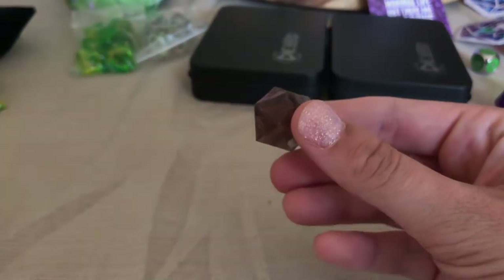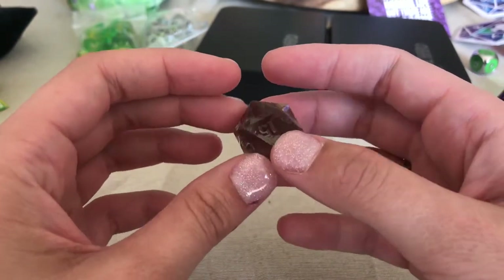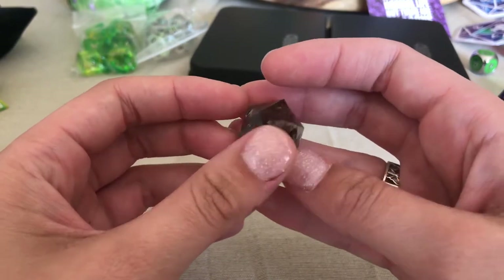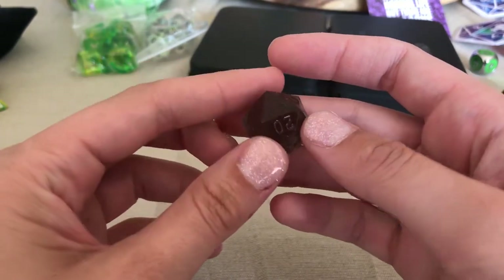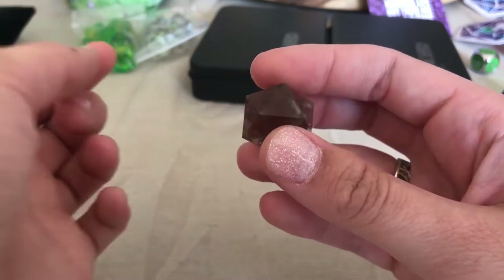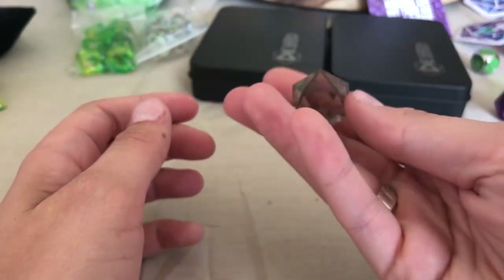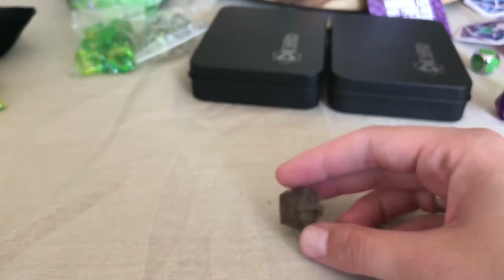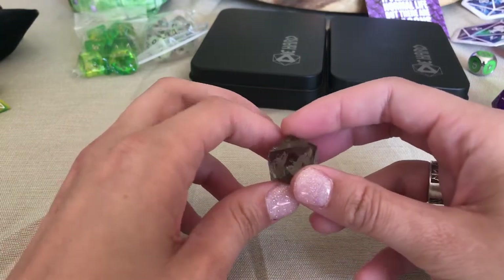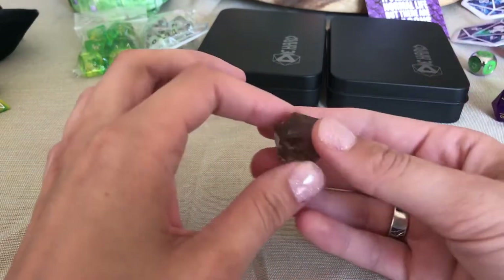I bought this one mostly as an experiment, because Game Science dice are a hot topic in the dice community — some people love them, some people hate them, and a lot of the time they come quite imperfect. I got off pretty easily with just one little sprue mark. A lot of times people complain about the quality of their Game Science dice, and mine do have these scratches in them. I don't know that I'd buy a full set, but I do like the weight and the feel and the semi-transparent quality — you can see my ring through it.